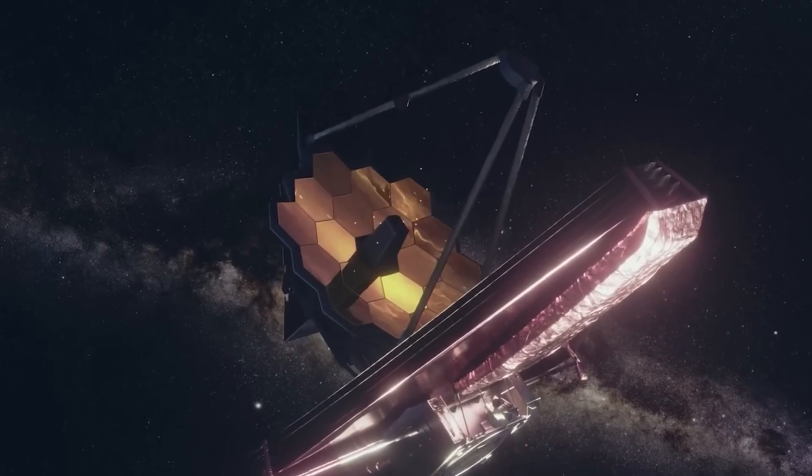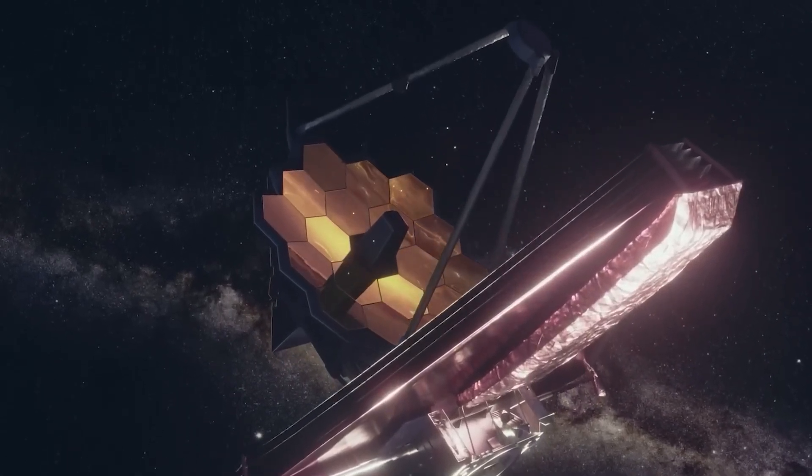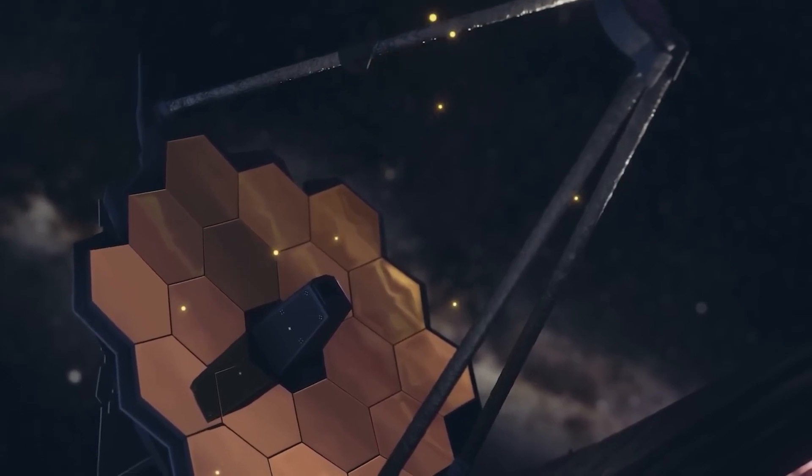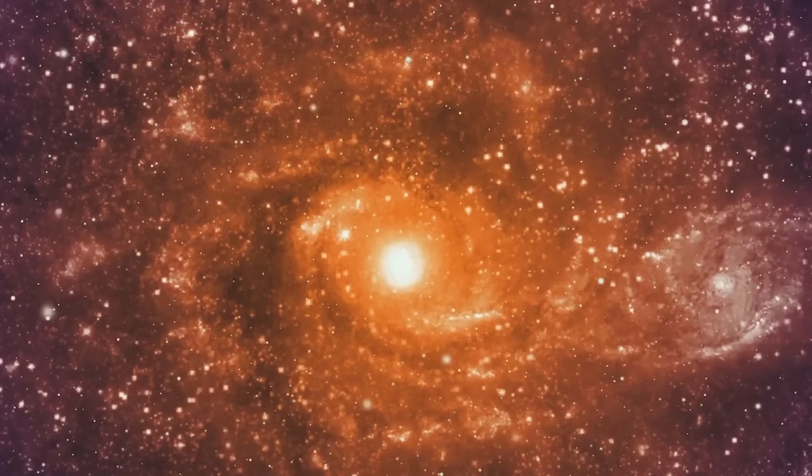The question arises: what discoveries does the future hold with the James Webb Telescope? Let us know in the comments what discoveries you would like the James Webb Telescope to make.